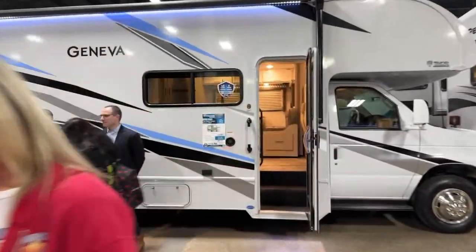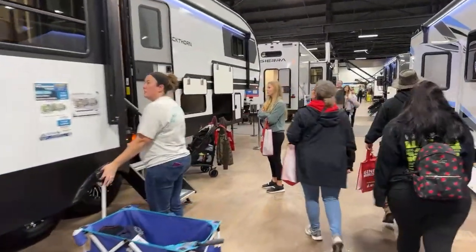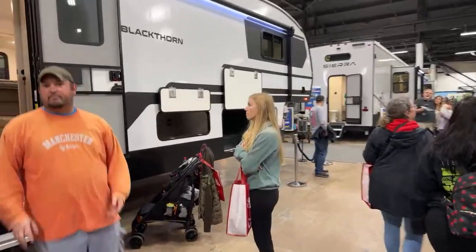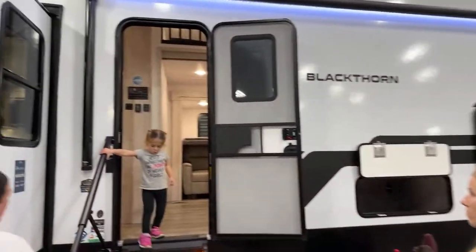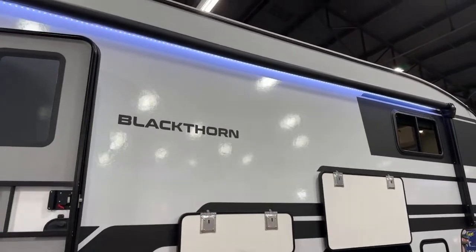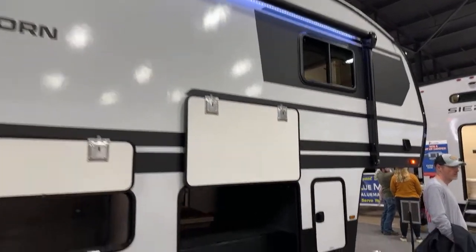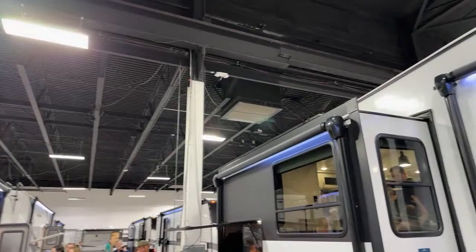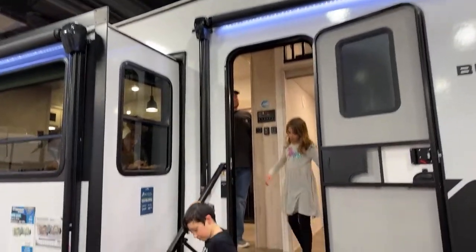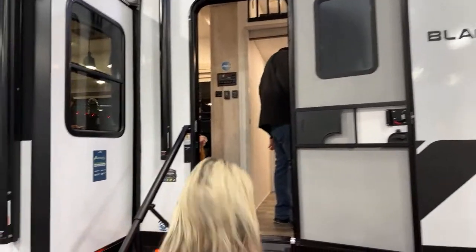Somebody asked if we're considering a new RV. Unless it was a deal we just couldn't say no to — no. We've got a kid going to college. It would have to be a deal where if we bought it and sold it the next day we'd turn a 20% profit. There's a lot of people coming out of this unit — it's pretty popular.